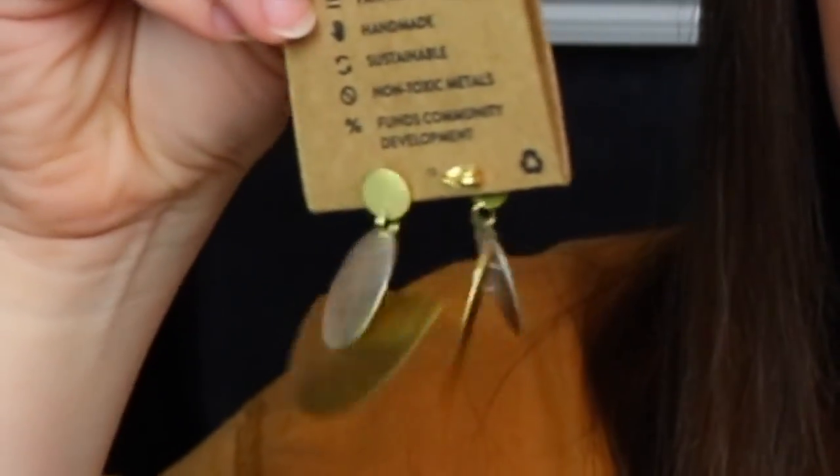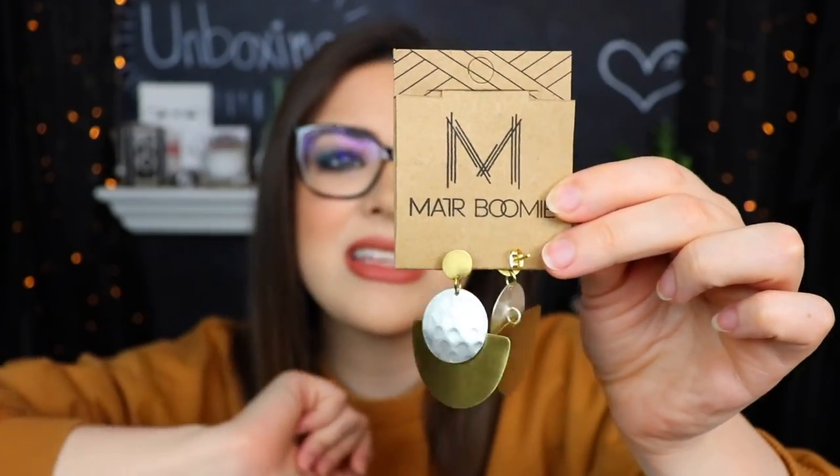Next up we have a very statement-making pair of earrings. These are a pair of mixed metal earrings, supposed to be made in India — fair trade, handmade, sustainable non-toxic metals — and they fund community development. I really love that a lot of things in the CauseBox go to help other people and are fair trade. These might not exactly be my style though — they're a bit too dangly and a little too big for me. I might pass them along to somebody else; I think my aunt really likes nice big fancy jewelry.